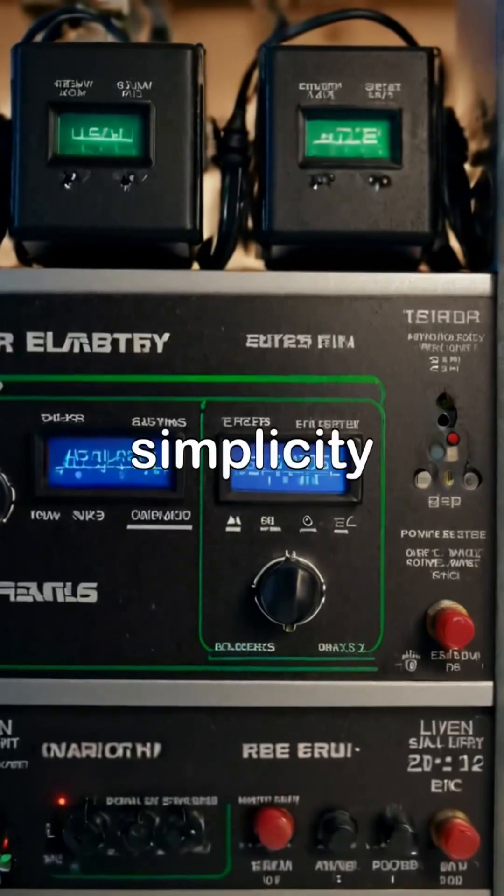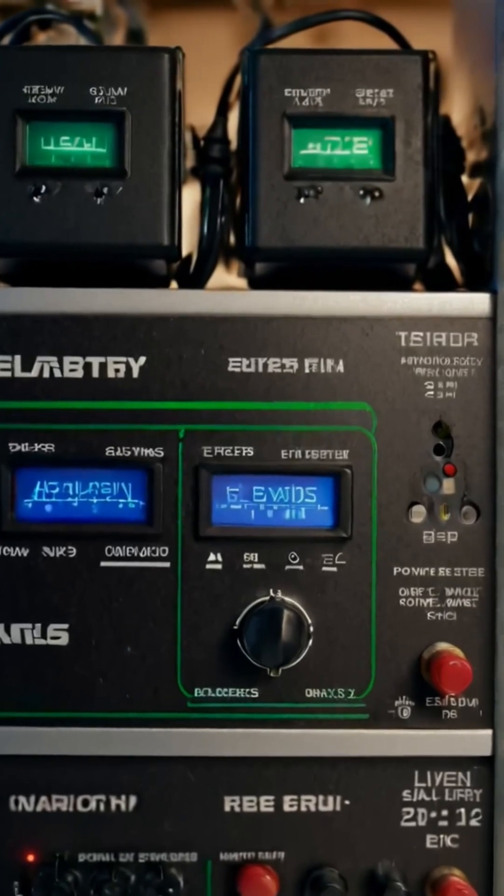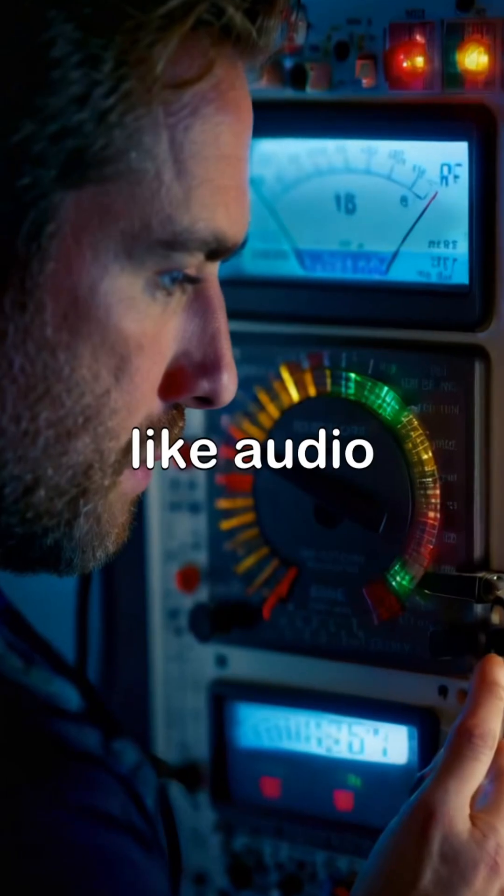Linear power supplies are known for their simplicity and low noise, making them ideal for sensitive applications like audio equipment.